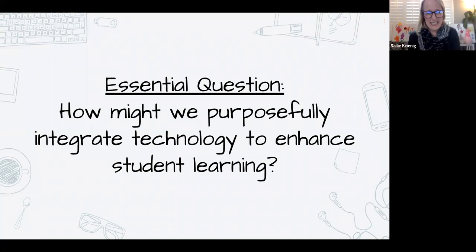Our essential question today: how might we purposely integrate technology to enhance student learning? The EdTech team has worked really hard to talk about how we can use technology to enhance student learning. Today, Chrysia and I are diving into the VLA setting, and hopefully we'll be able to give you some tips and tricks on how we have used technology. Technology is the future for our students.